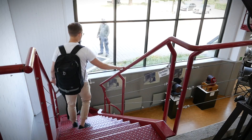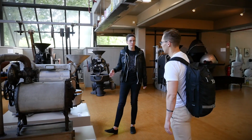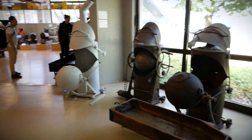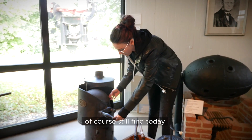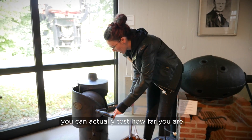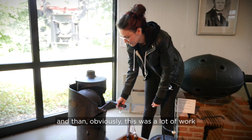Then we visited the Probat Museum. We walked through a big collection of vintage roasting machines that they produced over the last centuries. For example, the ball roasting machine that the company started to manufacture in 1868 — something you can still find today. It was a lot of work.